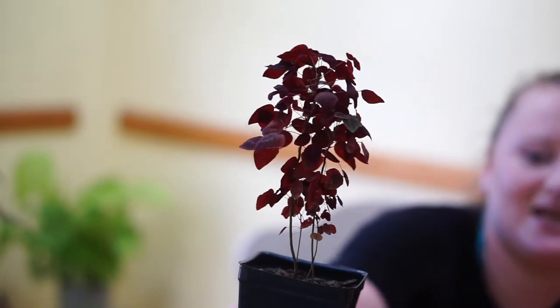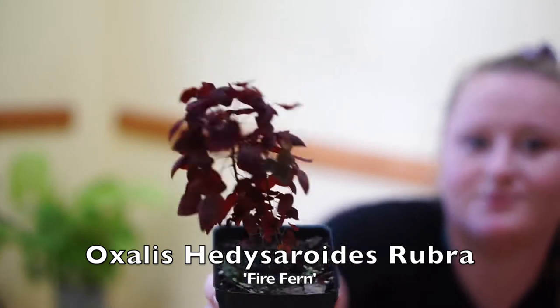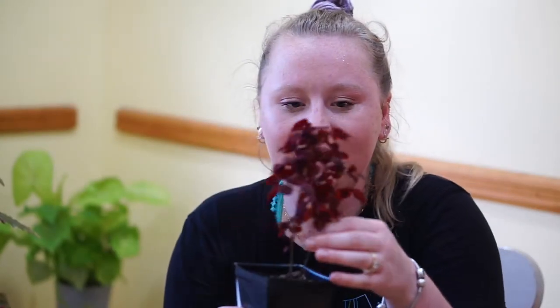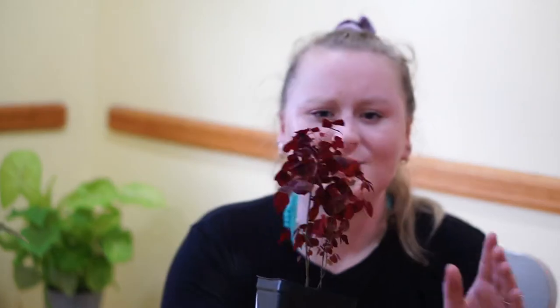The next plant is one I never knew I'd get, but it was in front of me and I liked it. This is a fire fern, but it's actually not a fern — it's Oxalis hedysaroides rubra. It's like a little oxalis plant but it grows almost like a little tree; the stems are actually woody, which I think is pretty cool. It's doing okay — I have it in my greenhouse so it gets a lot of humidity, and the new leaves are super healthy. It's a really cool ruby burgundy color.